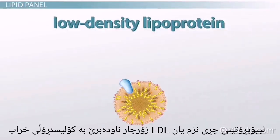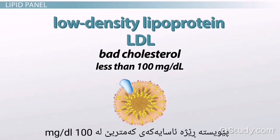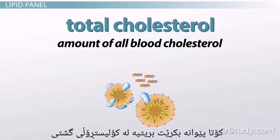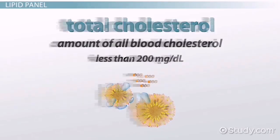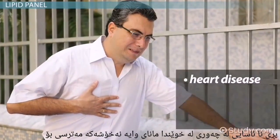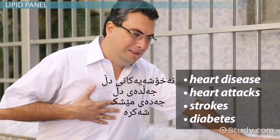Low-density lipoprotein, or LDL, often called the bad cholesterol, should be less than 100 mg per deciliter. The last measurement taken is the total cholesterol, or all cholesterol in the blood, and the norm for this is less than 200 mg per deciliter. Abnormal levels of fat in the blood means patients have a higher risk for heart disease, heart attacks, strokes, and diabetes.